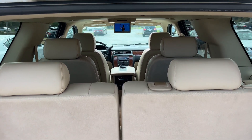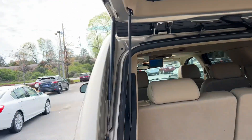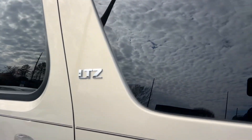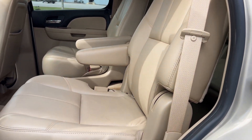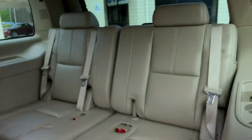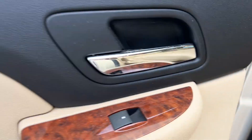Third row seating with captain's chairs, power tailgate, nice pretty tan leather seating, rear DVD entertainment system with remote, wood grain trim throughout.